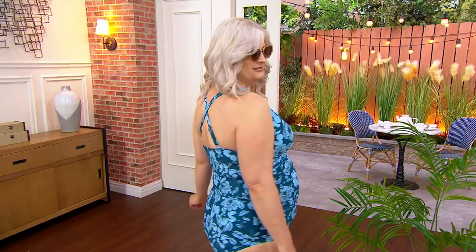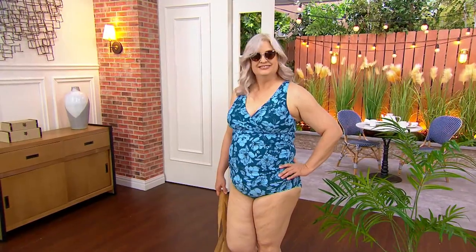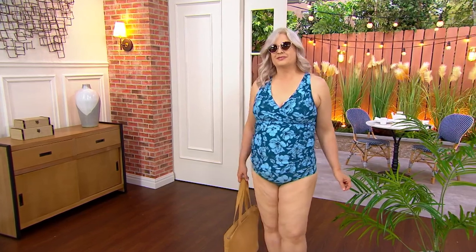It's only fair, I'll be daring, to show you the actual suit as it is. This is the daring moment on national TV, so we're just going to go for it. A489-052 is your item number, and what we're looking at is a tankini.